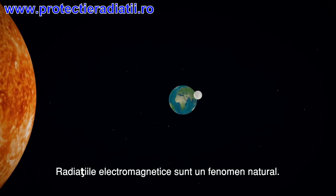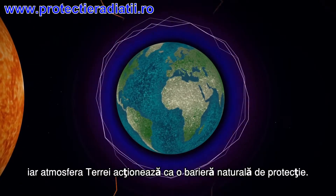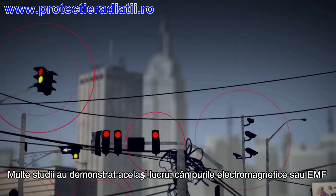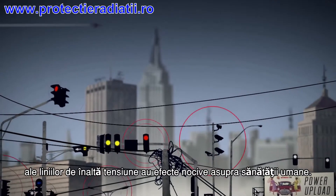Electromagnetic radiation is a natural phenomenon. This radiation comes from the sun, but the Earth's atmosphere acts as a natural protective barrier. Many studies have shown how the electromagnetic field, or EMF, of high voltage power lines has harmful effects on human health.